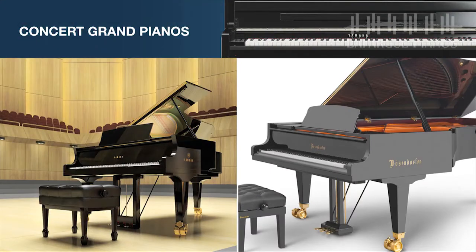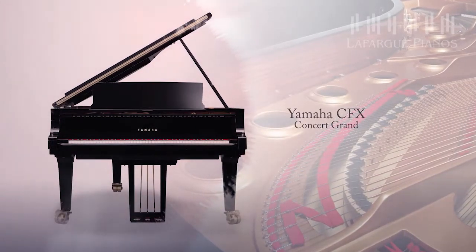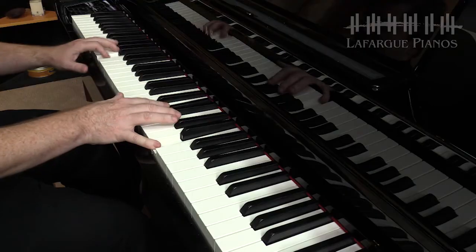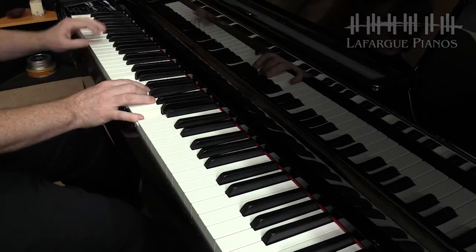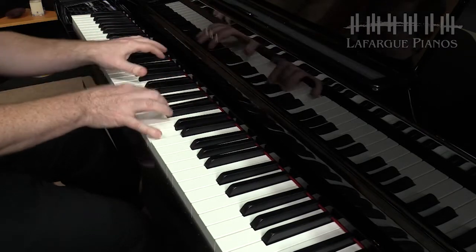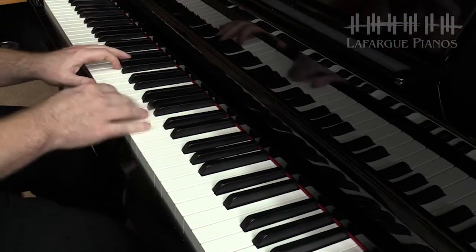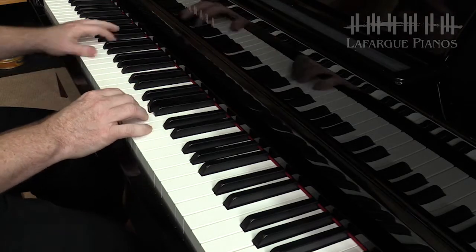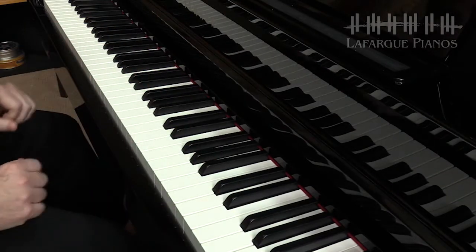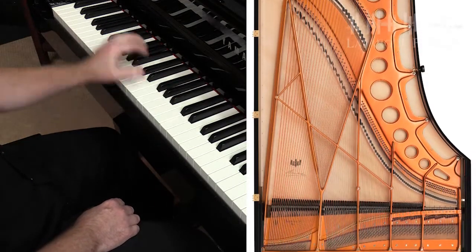As the pianist, you're going to experience the unique sound of two of the most acclaimed concert grand pianos in the world: the Yamaha CFX 9-foot concert grand piano, and the Bosendorfer Imperial 9-foot concert grand piano.